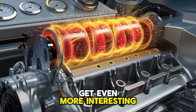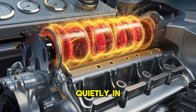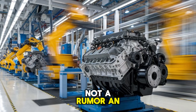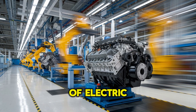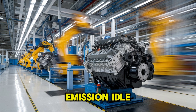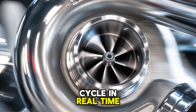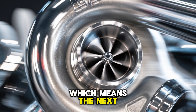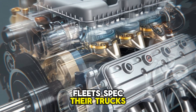Cummins isn't stopping with the X10's diesel version. Quietly in development is a hybrid electric variant of this very platform — not a rumor, but an actual application in testing. Imagine the torque of a diesel with the instant response of electric power: line haul efficiency, local delivery range, zero emission idle. We're talking about a drivetrain that can adapt to its duty cycle in real time. They haven't revealed the full specs yet, which means the next announcement could completely shift how regional and vocational fleets spec their trucks moving forward.